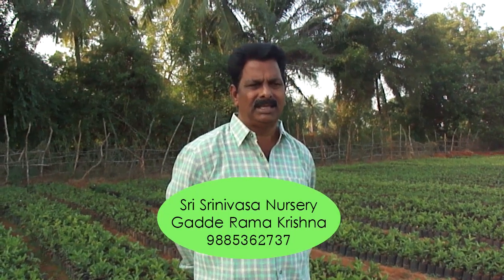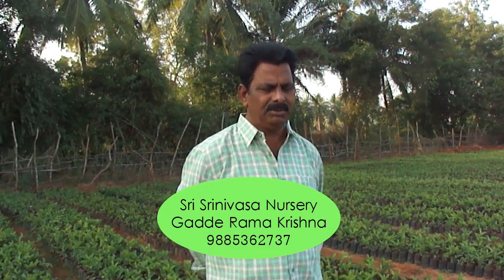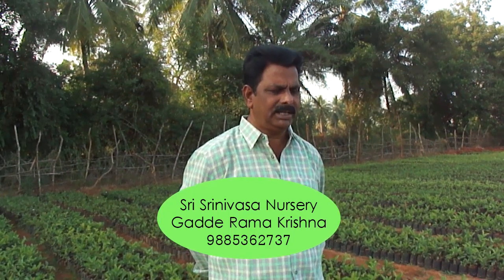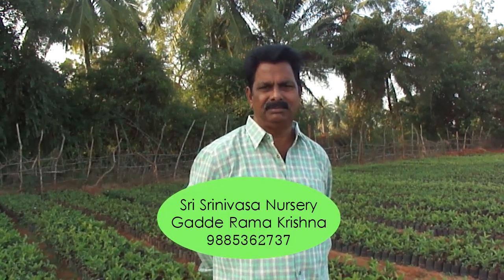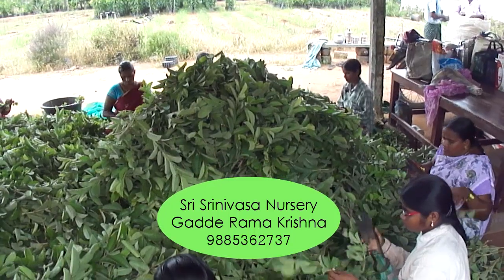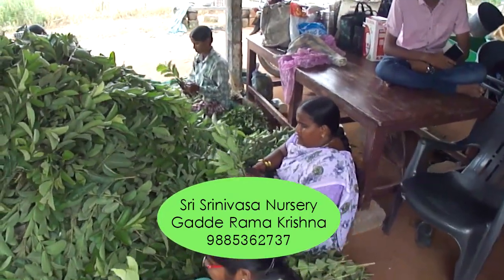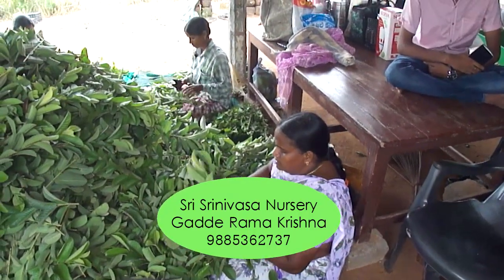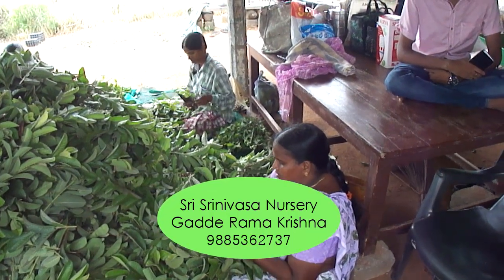We are having many varieties of Guava plants, but in this video I am going to tell you about Taiwan Pink and Taiwan White. Taiwan Pink is in light pink color, Taiwan White is in white color. Many people are planting Taiwan Pink plants all around India. There is good market for this Taiwan Pink.